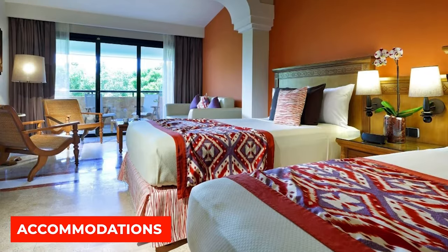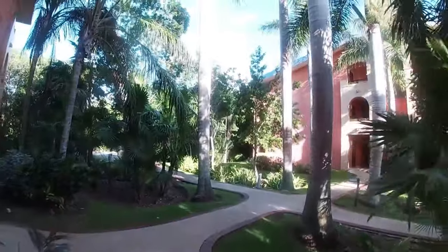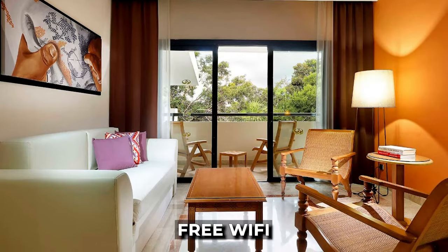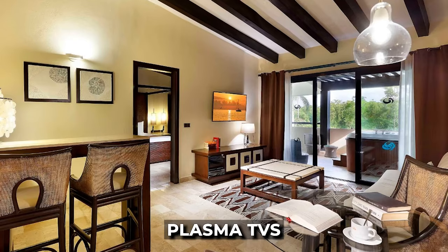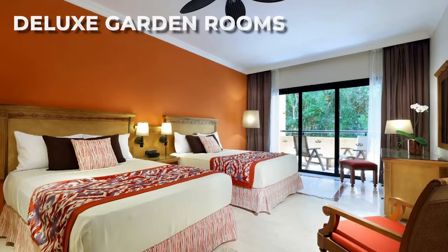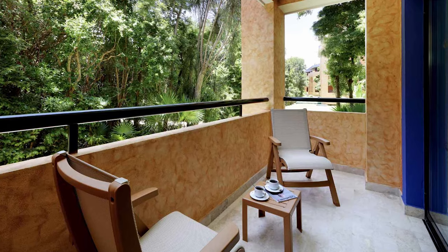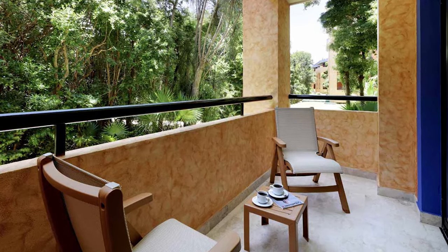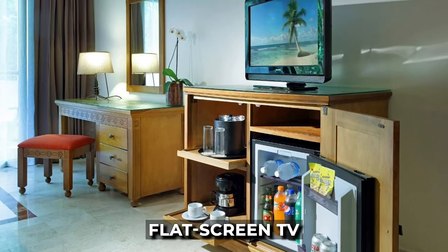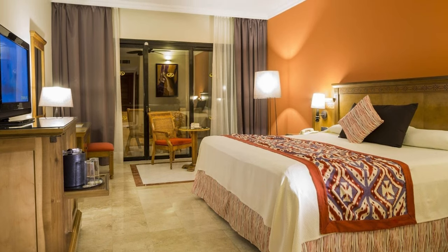The Grand Palladium Colonial offers a variety of accommodation options across its 413 rooms. All rooms come equipped with free Wi-Fi, furnished balconies, plasma TVs, iPod docks, private yards, and room service. The deluxe garden rooms provide a choice between a king-sized bed or two double beds, with a furnished balcony offering views of the mangrove forest. These rooms also feature complimentary toiletries, a flat-screen TV, and a reading area, and are conveniently located near the hotel lobby and main facilities.